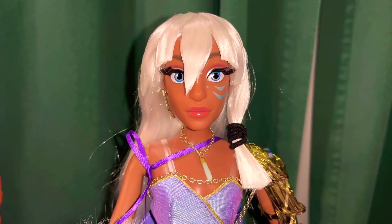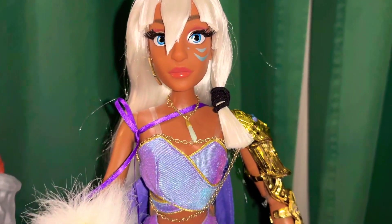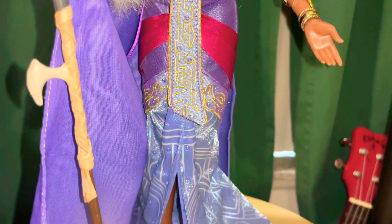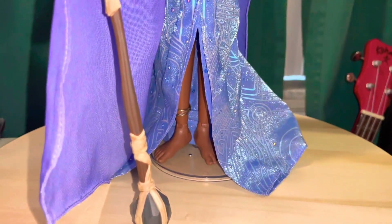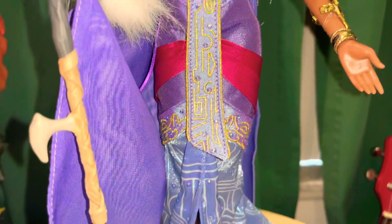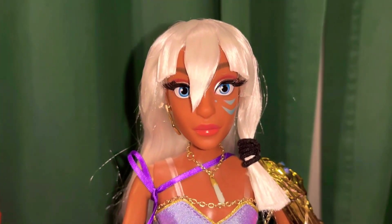Hey there, once again this time we're looking at something a little different. This is actually not a statue — this is a doll, an actual real doll. This is from the Disney Shop. This is Princess Kida from the Atlantis movie.